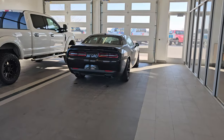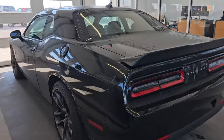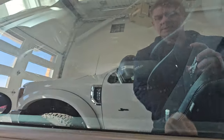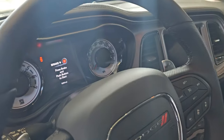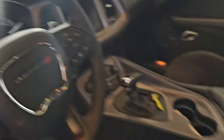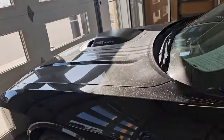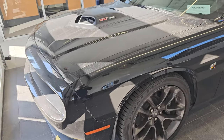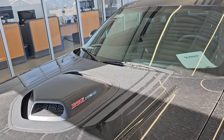And this is a 2023 Dodge Challenger Scat Pack. This thing is really nice — only about 1,600 to 1,700 miles on it, very nice and clean. It's an automatic with a 6.4 Hemi in it, and it's also a Shaker. It has the normal stripes on it.